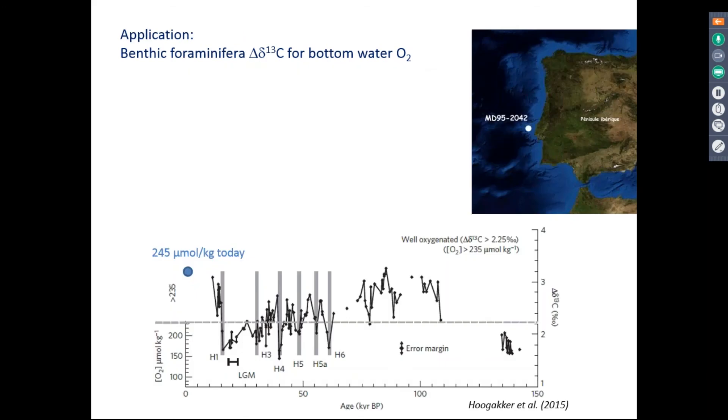Application of this proxy on a core from the Iberian margin just off Portugal shows that during interglacial times, oxygen concentrations at this particular site were about a fifth of what they are today. In addition, during intervals when we had large ice armadas melting in the North Atlantic — indicated by Heinrich events — oxygen concentrations at this site were also greatly reduced. The causes are related to changes in water masses, ventilation, and export production and mineralization of organic material.